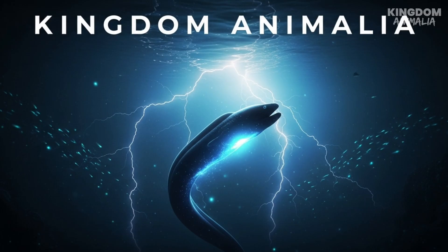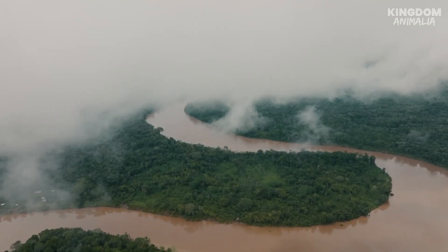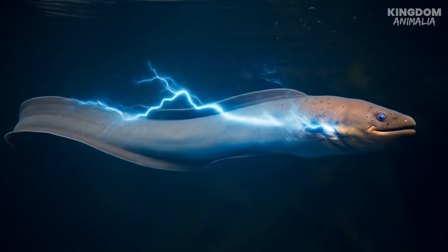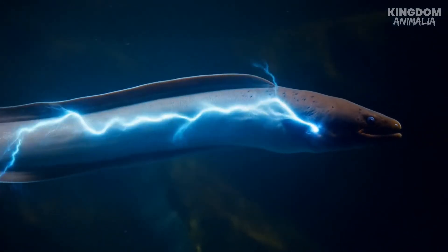Welcome to Kingdom Animalia. Today we're diving headfirst into the murky waters of South America to meet the electric eel, the OG lightning rod of the animal kingdom. Forget Marvel villains — this 8-foot-long fish, yes, fish, will bust that eel myth in a minute.